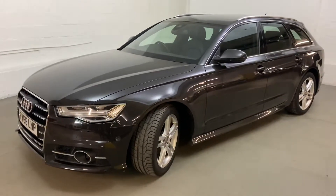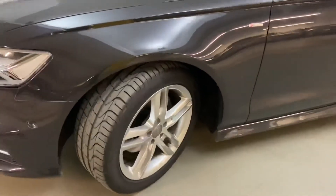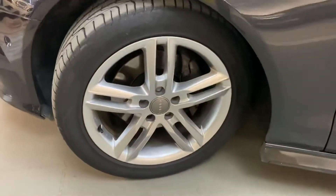It is still due a valet before it leaves us, but this is a quick preview — take you around the car to see it's in excellent condition even prior to the valet.